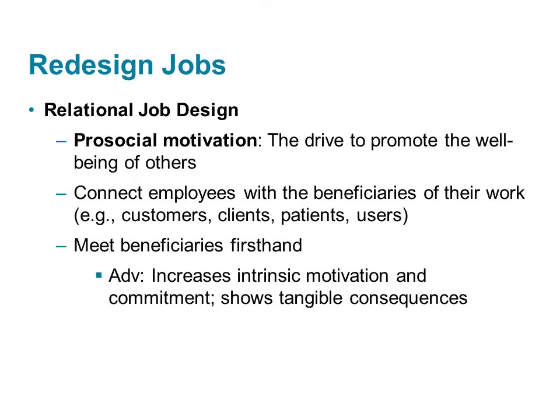The job characteristics model is focused on making jobs more intrinsically motivating. Relational job design focuses on making jobs more pro-socially motivating. One way to do this is to better connect employees with the beneficiaries of their work — customers, clients, patients, and users of the products and services created by the organization. Meeting beneficiaries firsthand allows people to see that their actions have a real impact on real people. These meetings are accessible in memory and are more emotionally vivid, which makes the impact last longer than simply sharing stories or feedback from beneficiaries.